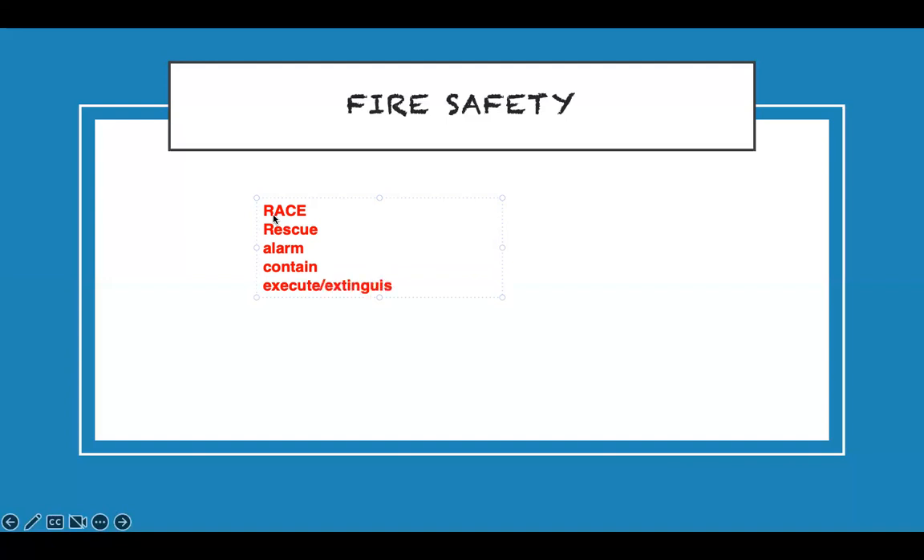If you are with a patient in a room and there's a fire: get the patient out first, then pull the alarm, then close the door to contain the fire, then take care of yourself. Rescue anyone near the fire, put the alarm on, contain it.